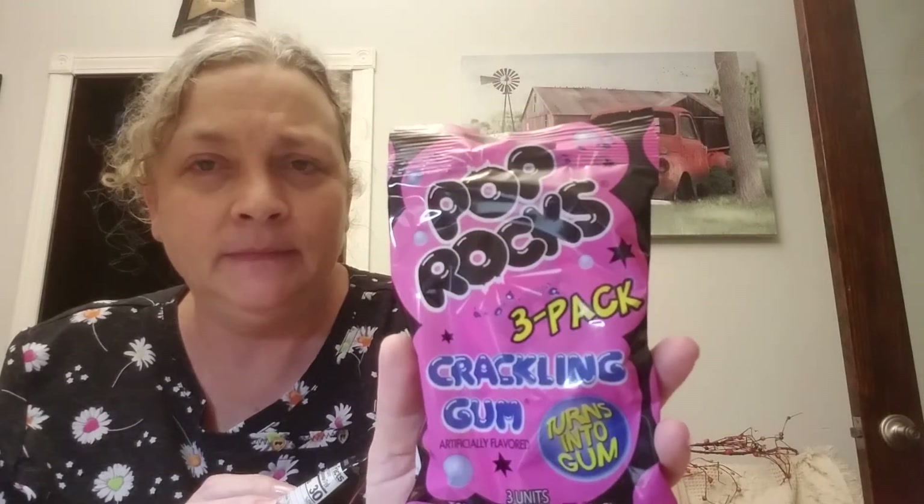I got the Pop Rocks assorted, but then I also got the Pop Rocks crackling gum — it turns into gum. I'm not sure about that, I don't think I've had it, but I think this is gonna go in the grandma fun basket.